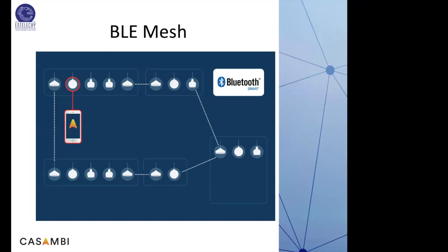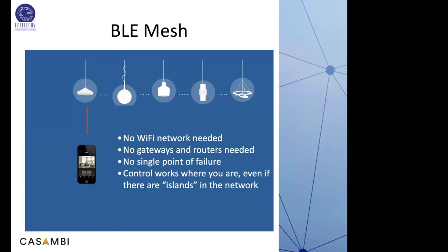With BLE mesh, there are no hubs and no gateways. The user connects directly to the load without relying on any gateway or router to route signals. No Wi-Fi network is needed, no gateways or routers needed, and there is no single point of failure. Control works wherever you are, even if there are islands in the network. So even if there are many separate networks in one installation, it still works. Additionally, power consumption on BLE is very, very low compared to ZigBee or Wi-Fi.